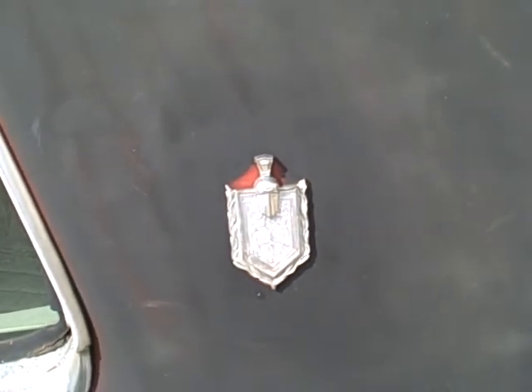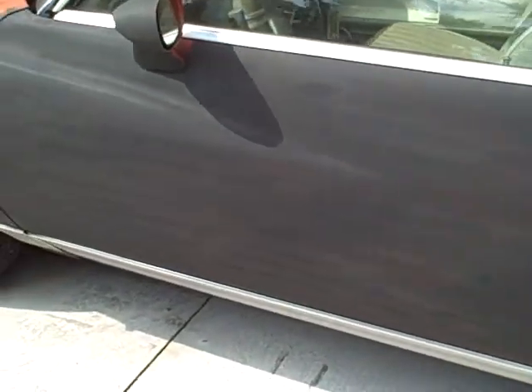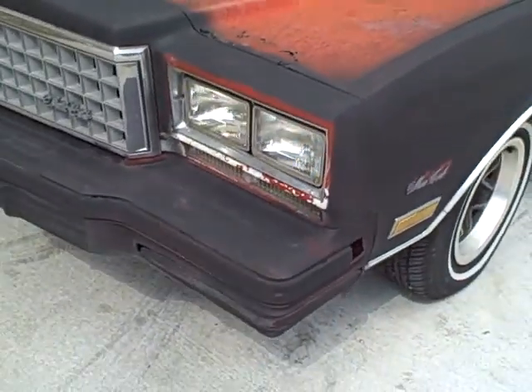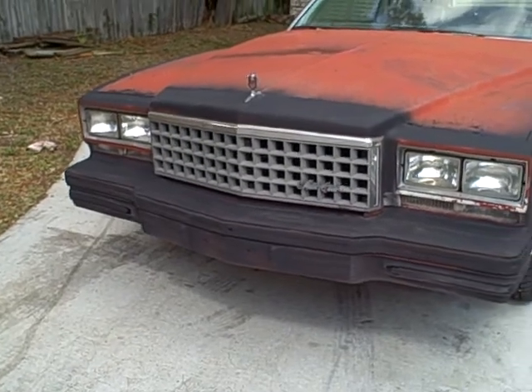Here we go, like I told y'all it was a step-by-step thing. So now what I'm gonna do is show y'all — I can't do nothing with the hood right now till I replace it, but they go to the front of it.